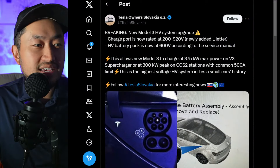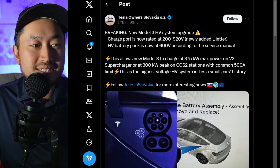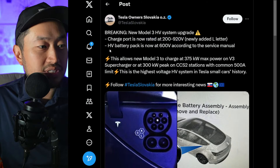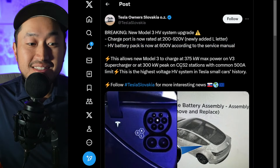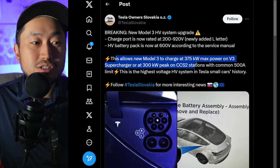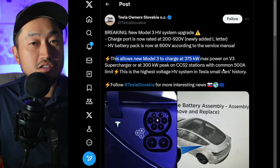Shout out to Tesla Owners Slovakia — breaking new Model 3 HV system upgrade: the charge port is now rated at 200 to 920 volts, and the HV battery pack is now 600 volts, according to the service manual. According to Tesla Owners Slovakia, this means the new Model 3 will be able to charge at 375 kilowatts max power on version three superchargers.